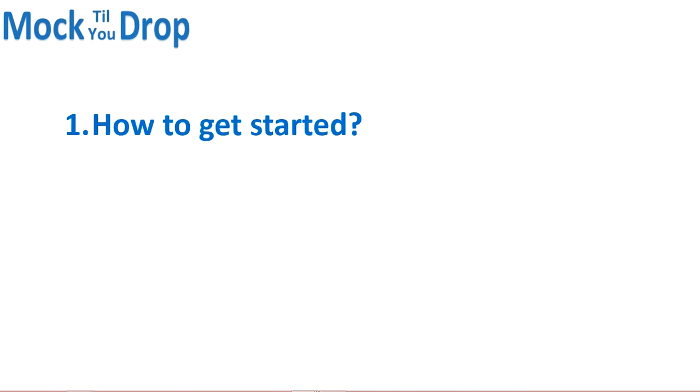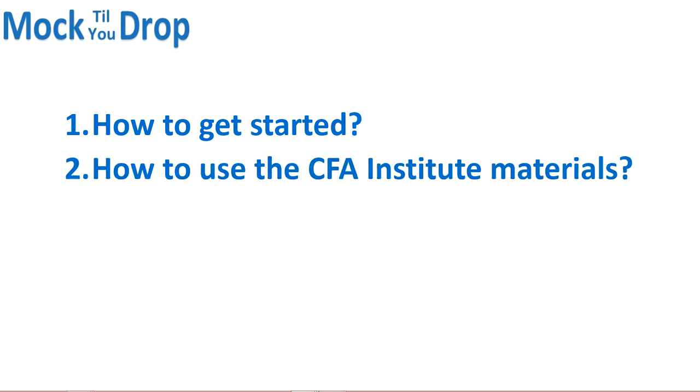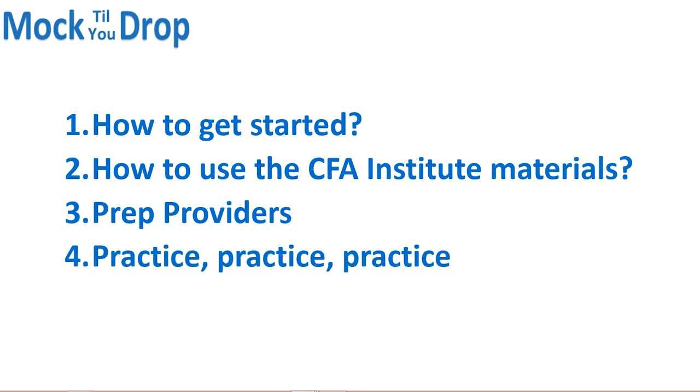There are a few things we're going to cover here: when's the ideal time to get started, what should you focus on, whether you should use the CFA curriculum or a prep provider, how to use prep providers, and the importance of practice problems and mock exams. And lastly, we're going to talk about Mock2Drop, what it's all about, and how it can help you prepare for your CFA Level 1 exam.